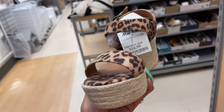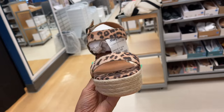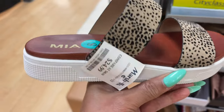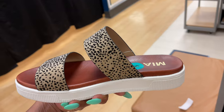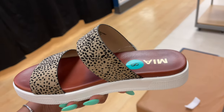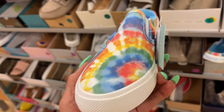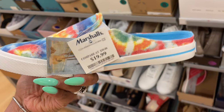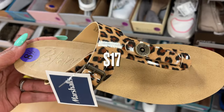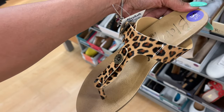This is classic city, so cute, $17, wedge heel, leopard print. This is Maya, $25 — so cute little sandals. This is a beautiful tie-dye sandal by Margaritaville for $20. Right here we have Blowfish leopard print sandals for $17.